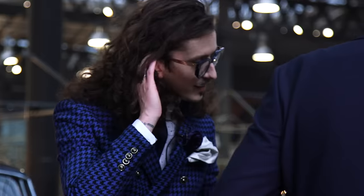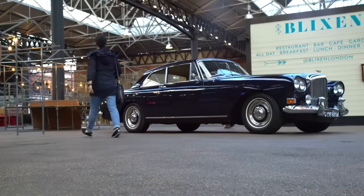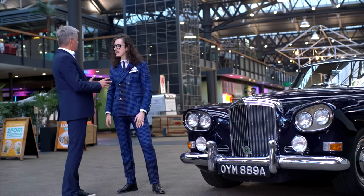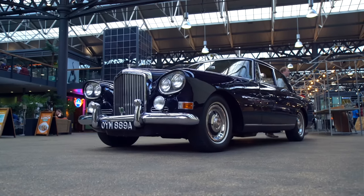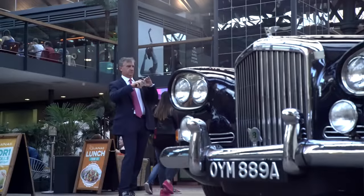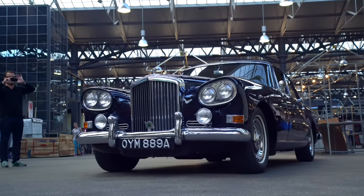I started by asking bespoke tailor Joshua Kane if he thought luxury like the Bentley S3 Continental was still relevant. He said absolutely, 110%. He acknowledged that his generation — he's 31 — is said to prefer renting over owning, but that many still aspire to the classics. He noted that young people walking past still stop and want to take pictures, talking about it at dinner later, and that's what keeps it modern. He described the car as really, really beautiful — epitomising luxury, beauty, and streamlined design.